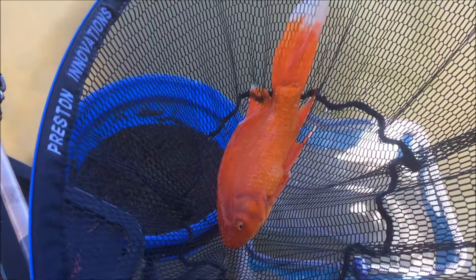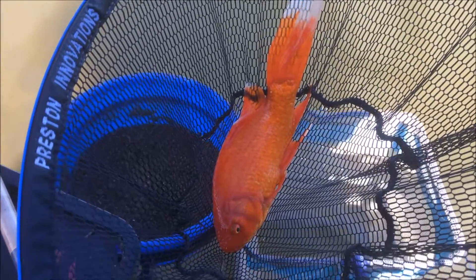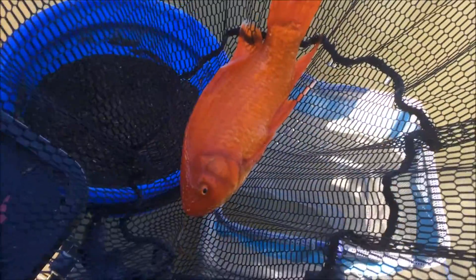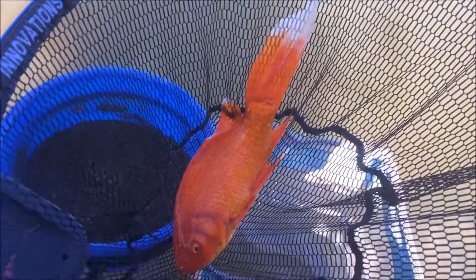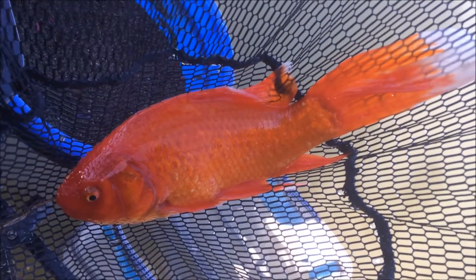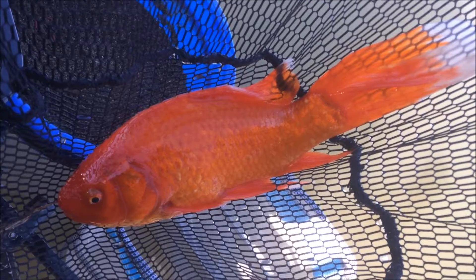Well ladies and gents, I really wasn't expecting this — I have a lovely fantail goldfish! Great fight — they really put that tail to use. It's my first ever proper goldfish, so let's get another one.